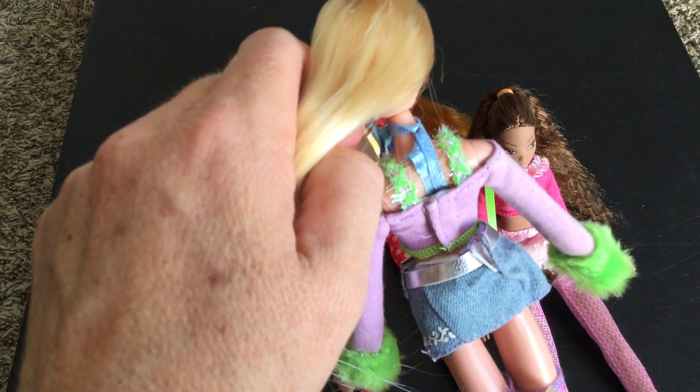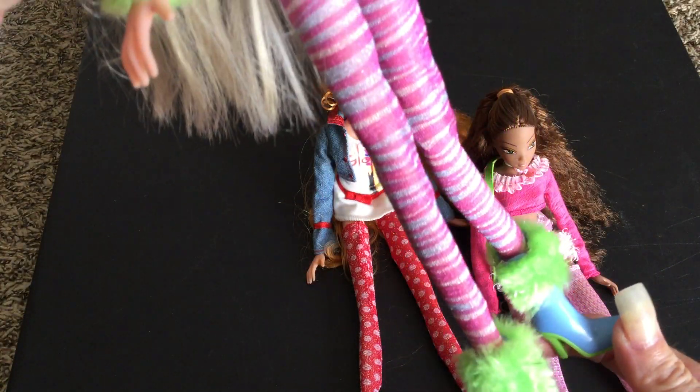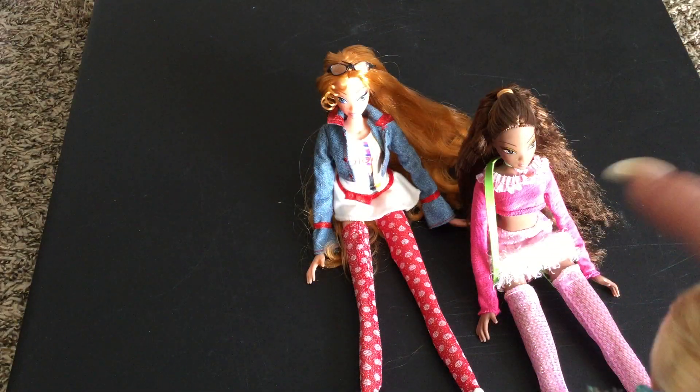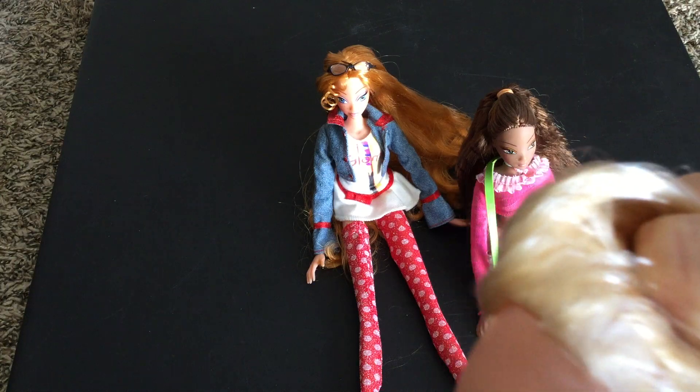This one is Pam. Pam is the blonde. She's got some really cute little boots and little muffs. Their markings I believe are probably on the back of their head, and I don't know if my camera is going to catch that or not. There is a marking there but I don't think my camera is going to catch it.